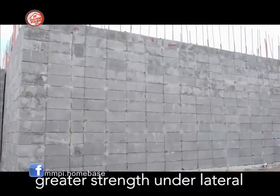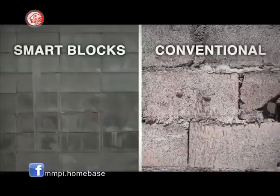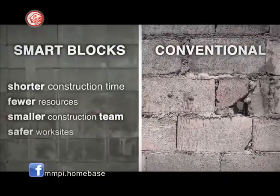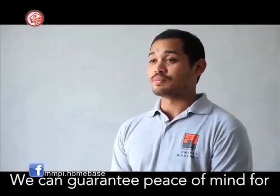The smart masonry system has greater strength under lateral load conditions. Smart blocks are twice as strong as the conventional block wall. We can guarantee peace of mind for homeowners when they use our smart blocks.